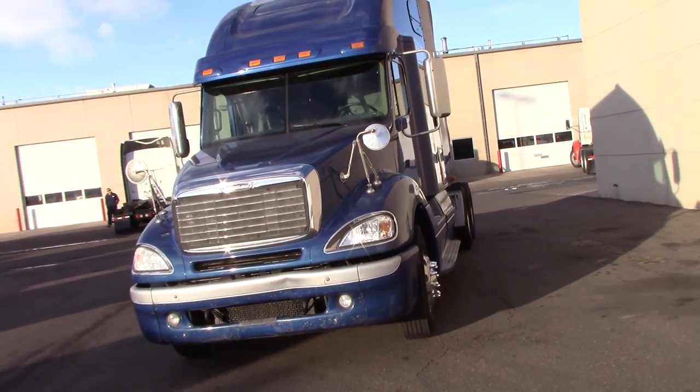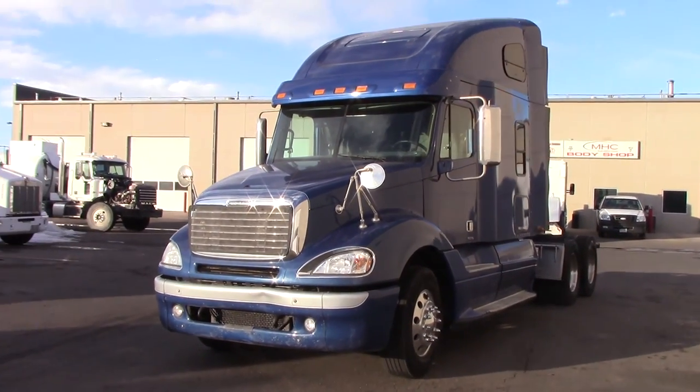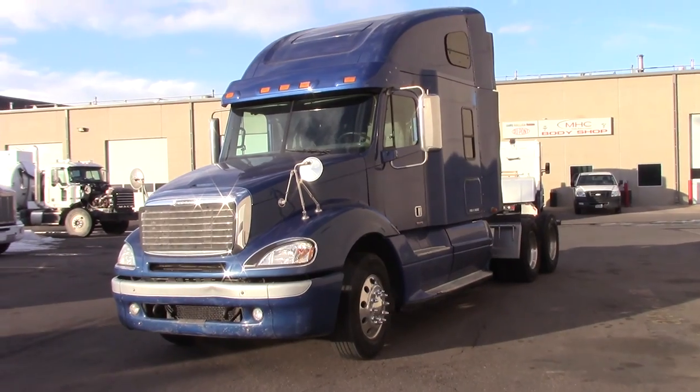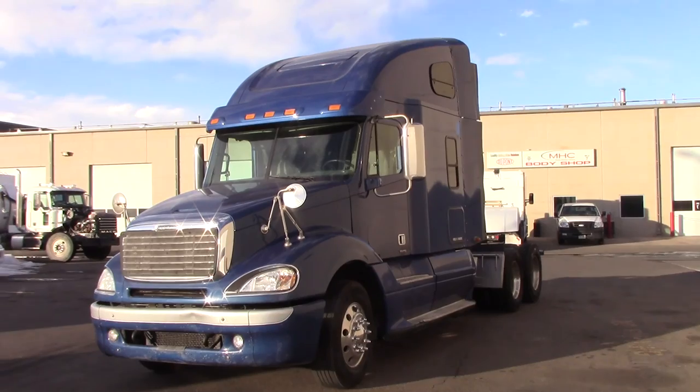How you doing there, Daniel? This is Dennis — Dennis Morris with MHC Kenworth — with our freight 2007 Freightliner. She is a good looking truck. I gotta tell you, Daniel, I think you'll be very happy with this.